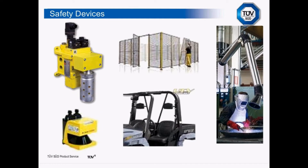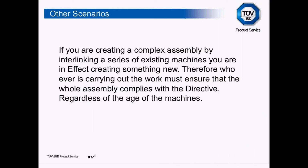There are other scenarios explained within the directive. The first: if you are creating a complex assembly by interlinking a series of existing machines, you are in effect creating something new on the European market. Whoever is carrying out that work must ensure the whole assembly complies with the directive, regardless of the age of the machines. If you are modifying existing lines, it is important to identify early in the contract who is going to be taking responsibility for the CE marking — because it could come down to a contractual element.